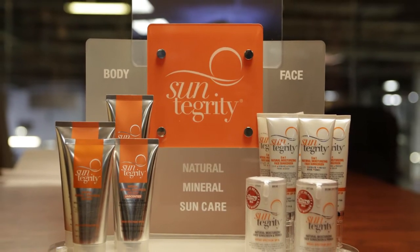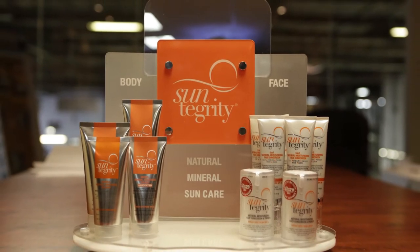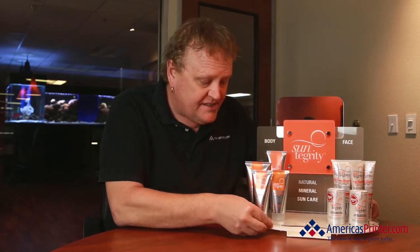I can't take full credit for this one because this was all done by Charlie McHugh, which is America's Packaging, with Steve Lauria, which is one of our sales managers, and Steve's client that's called Suntegrity. They're a skin care line and they're based in Marina Del Rey. Charlie and Steve and the client came up with this wonderful packaging.